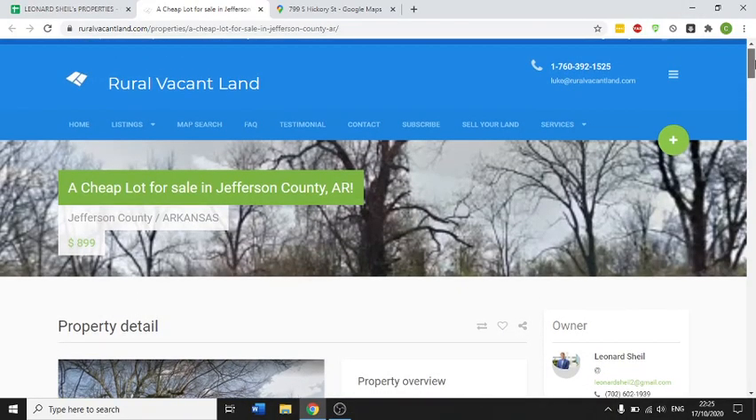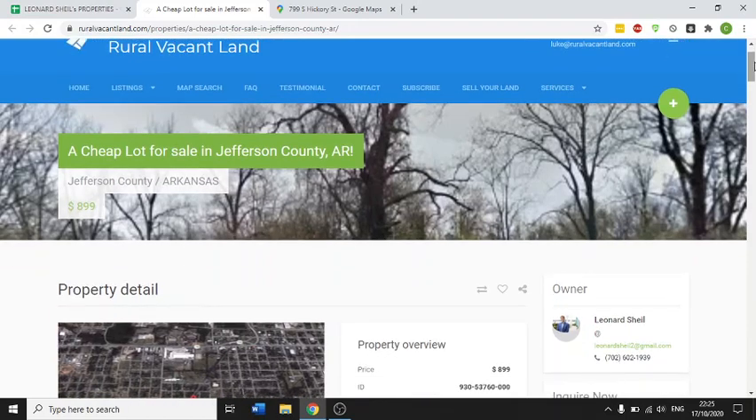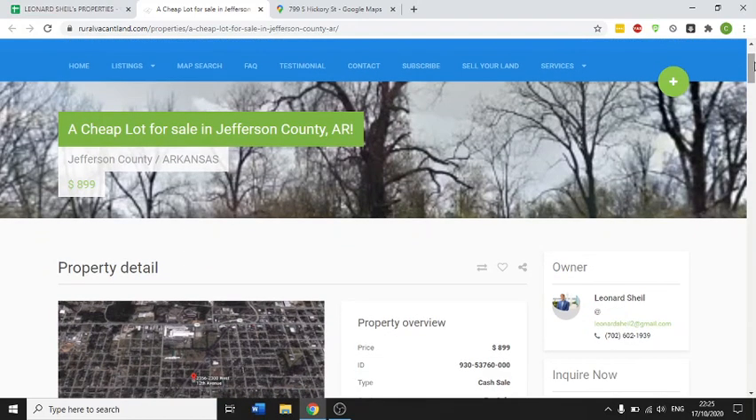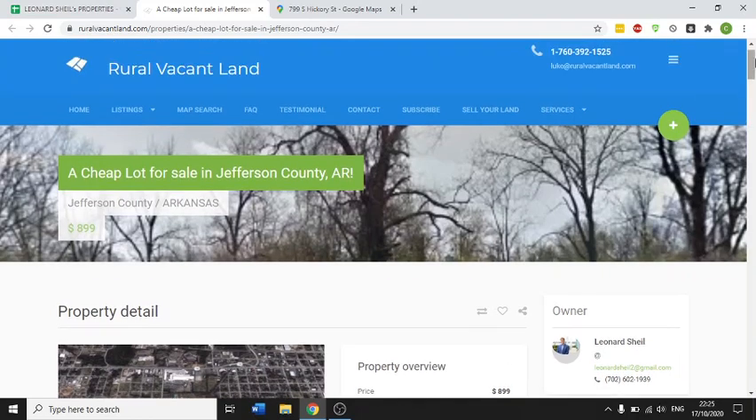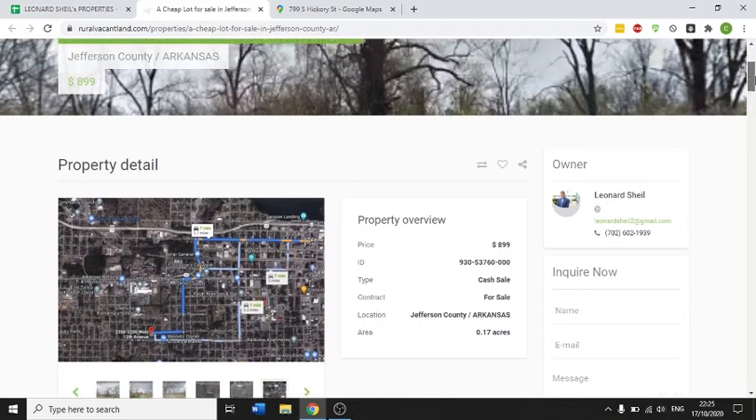This is Ciarán Shiel looking at another lovely lot listed on rural vacant land. We're Land Penguin, a father and son business, and we specialize in buying and selling rural vacant land. This is a beautiful lot here that we have in Jefferson County, Arkansas.